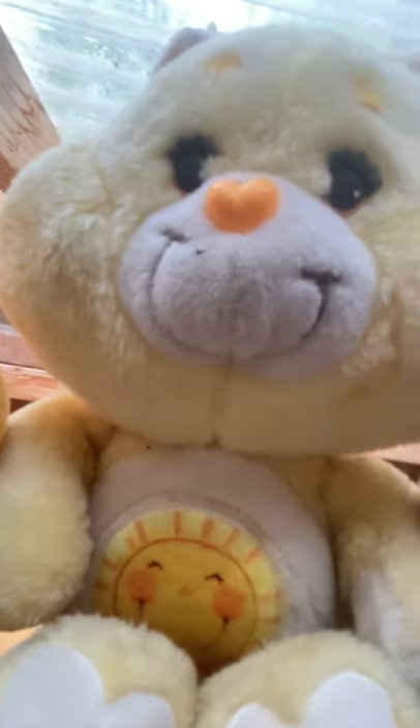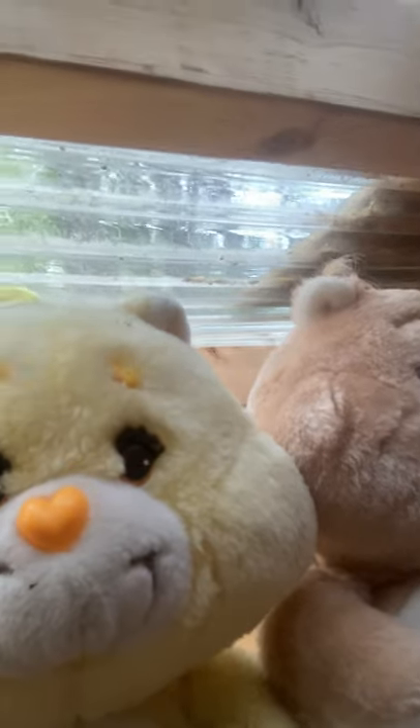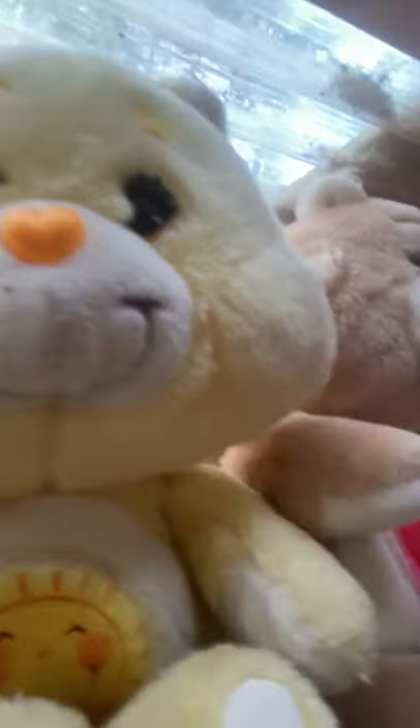Now this is Funshine Bear. Here's Funshine, and if you feel him he's very soft. He has a little sun on his belly, and that's why he's called Funshine — because he's fun in the sun!